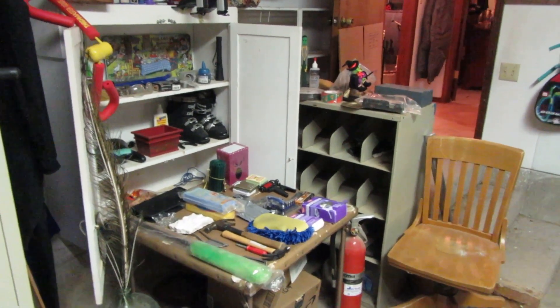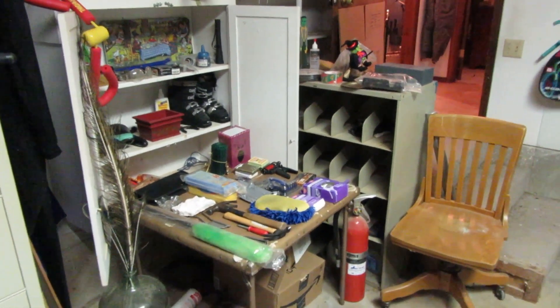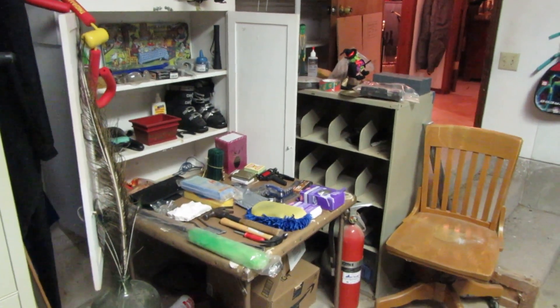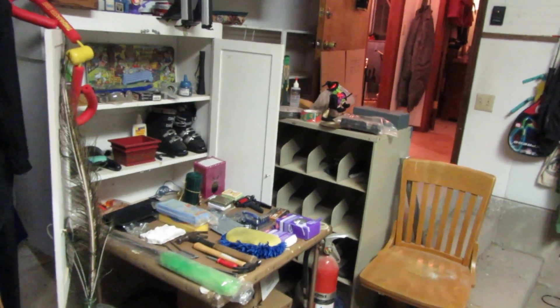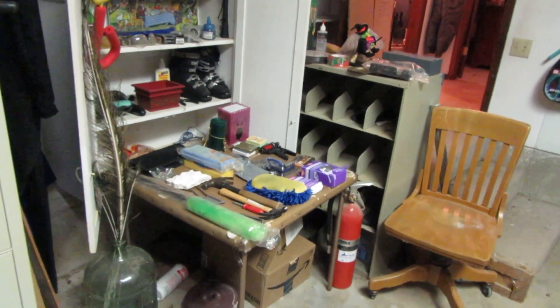Welcome to our estate sale preview this week. We're in Edmond, Oklahoma, right off of Bryant and 15th Street — kind of a fun little house. The house is also for sale, so there's information on the house at the sale. We are going to start in the garage this time.